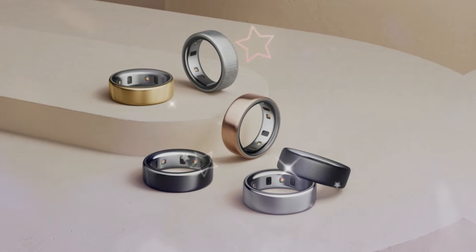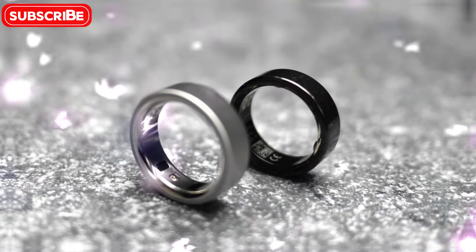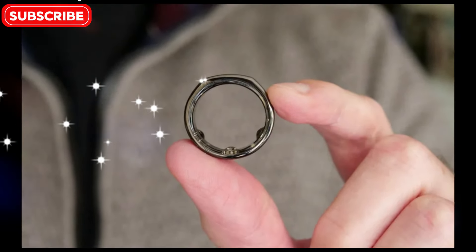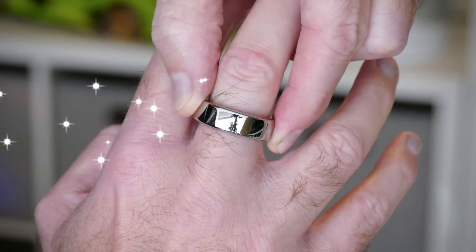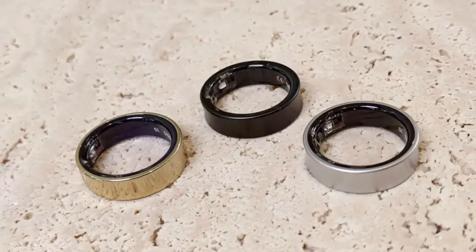Key improvements in the Oura Ring 4 include a refined sensor suite that enables more precise measurements of heart rate, heart rate variability, sleep stages, and body temperature. The enhanced sensors also allow for more accurate tracking of daily activity levels, including steps, calories burned, and distance traveled.